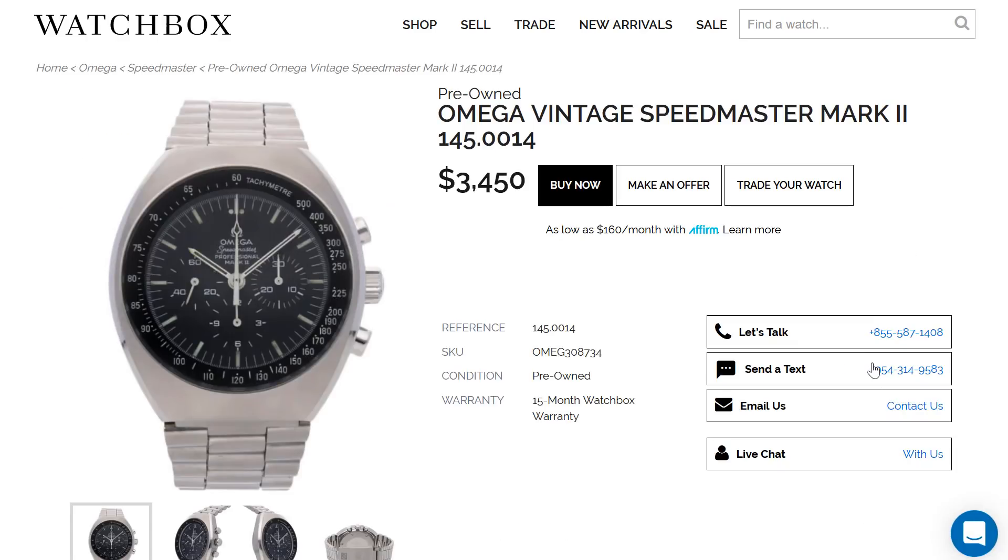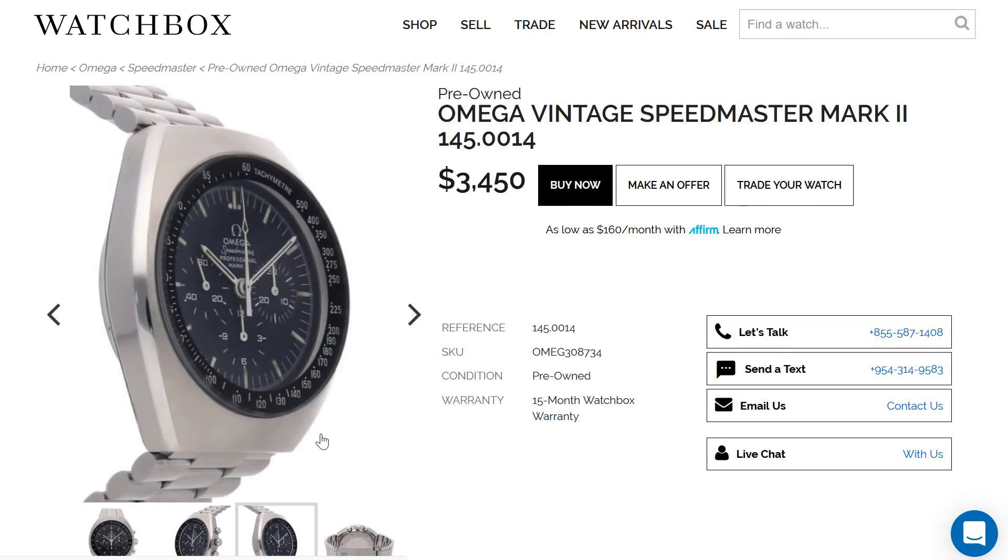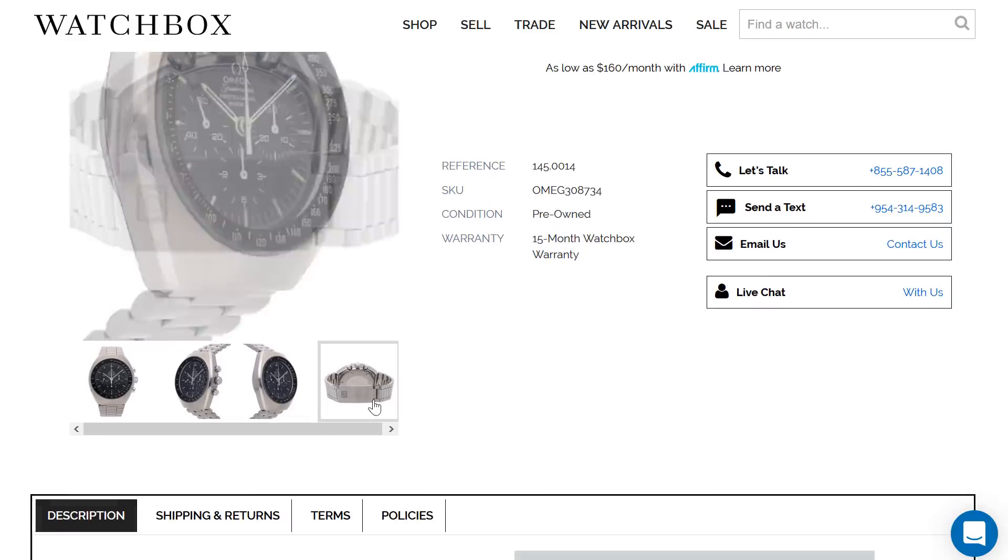If you wanted to experiment by going on the pre-owned market, you're having to pay a premium to get the watch in most circumstances. So it's very difficult for the consumer. It's difficult for us too. I feel like a broken record having to tell good people over and over that I can't get them the watches. But it's not on us — it's a product of the market.